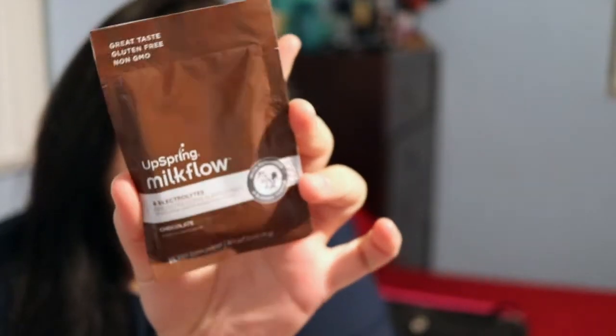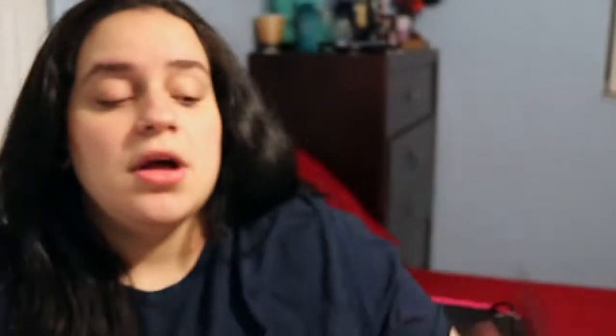Next is from UpSpring — Milk Flow and Electrolytes breastfeeding supplement to promote healthy breast milk supply, in chocolate flavor. This is basically a supplement you can drink if you're breastfeeding to help increase your supply and keep your breast milk healthy.